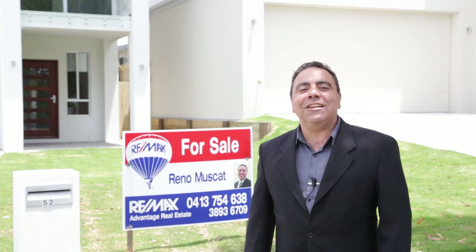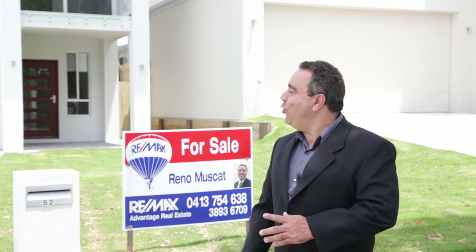So there you have it, ladies and gentlemen — 52 and 54 Hind Street in Lota, well worthy of your inspection. My name is Reno Muscat from Remax Advantage. I would love you to have a look either via open home or by personal appointment. Feel free to call as you need. Thank you.